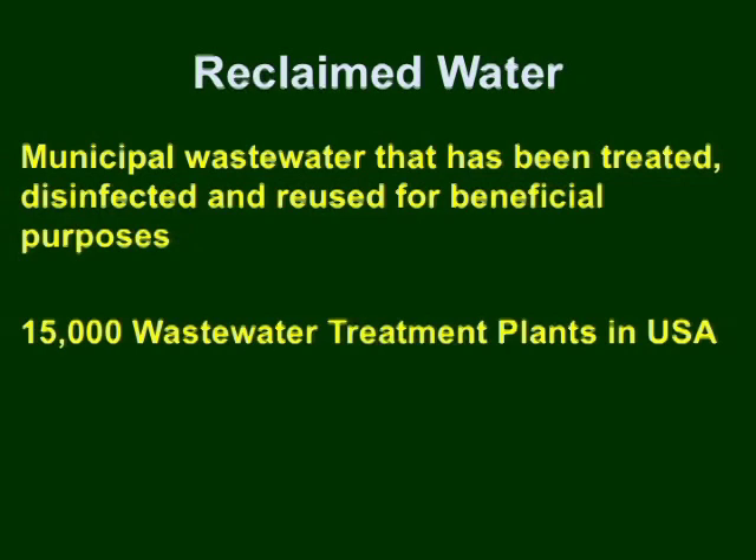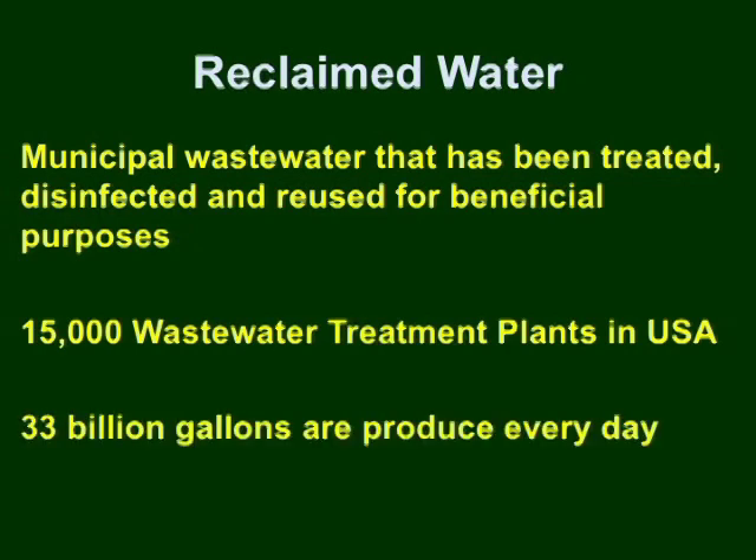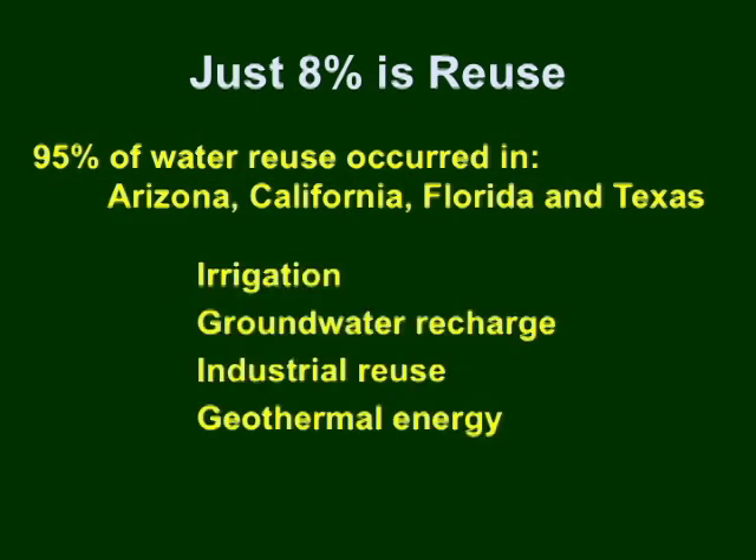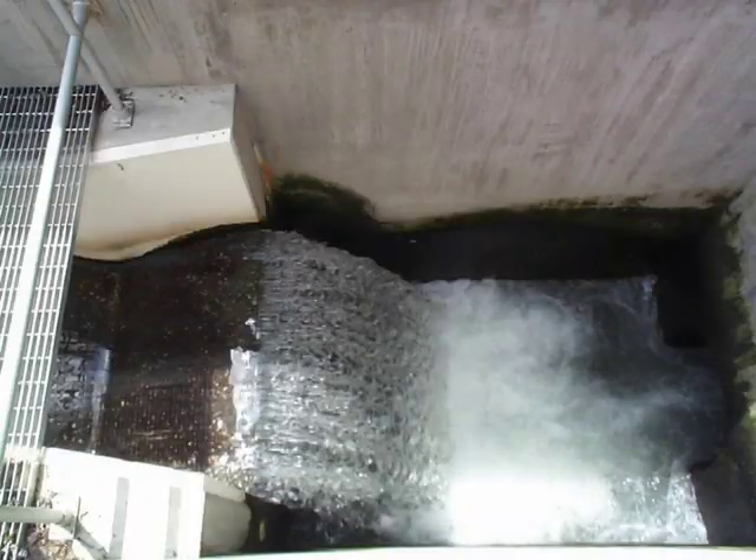There are about 15,000 wastewater treatment plants in the U.S. at present that produce 33 billion gallons of reclaimed water every day. Out of these, just 8 percent is reused, and 95 percent of this reused water occurred in the states of Arizona, California, Florida, and Texas, where they use this reclaimed water in irrigation, groundwater recharge, industrial reuse, and geothermal energy.